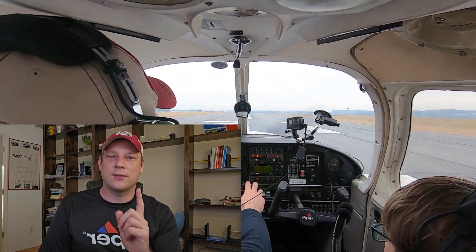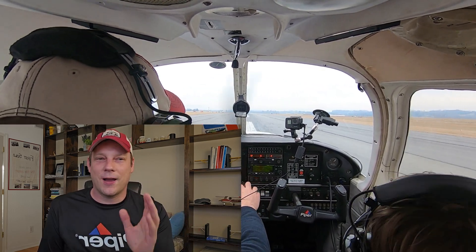Let's be honest. If you have an engine failure after takeoff — say 300 feet — you have one job: do not stall the airplane. If you stall at 300 feet, your chances of surviving will drop about as fast as your vertical speed indicator.